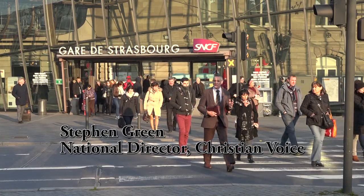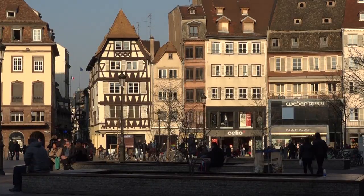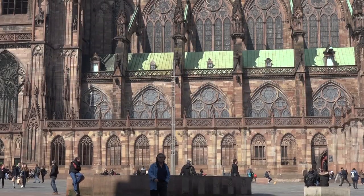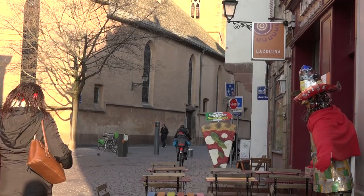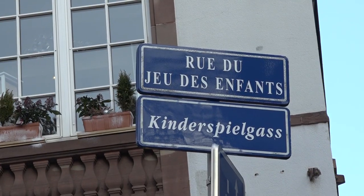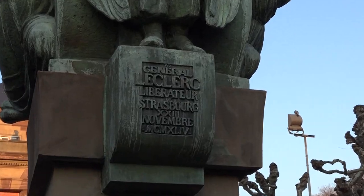I've come to Strasbourg to ask a question about the European Union. Strasbourg lies just three miles inside France's border with Germany. Street names here are in French and Alsatian, which gives a slight German feel to the place. Alsace has been fought over by the two of them for generations.